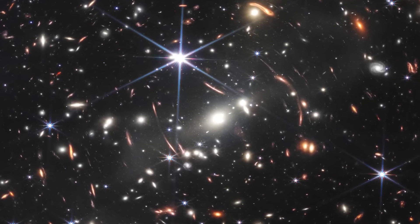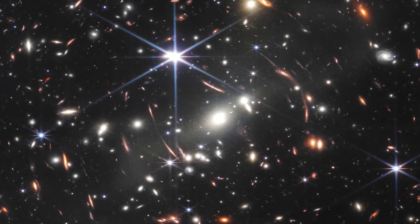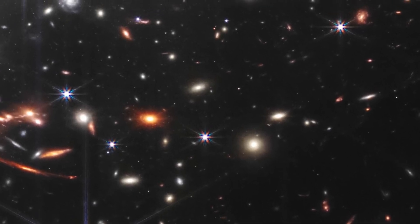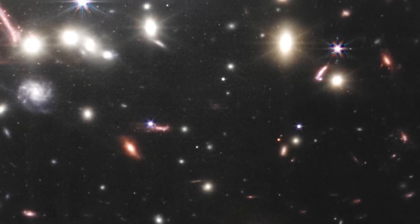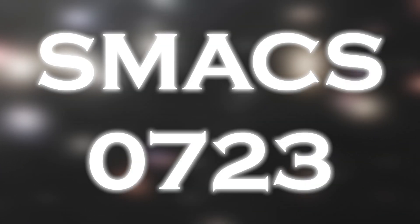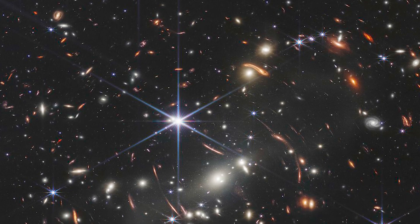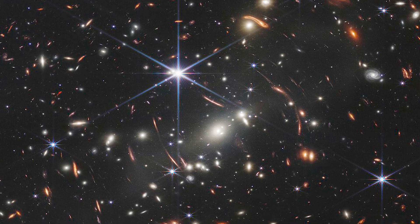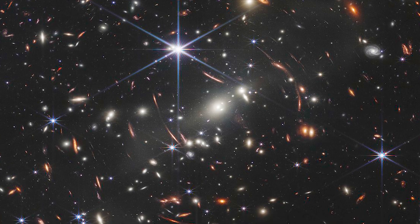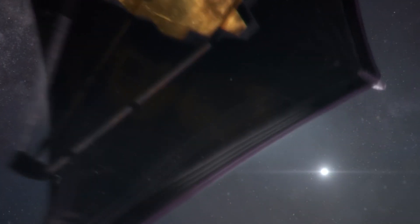The deep-field image captured by the most expensive telescope in history shows thousands of galaxies, demonstrating its superior ability to explore space. At the center of the image is a group of galaxies that make up a cluster called SMACS 0723, whose collective mass acts as a gravitational lens that bends the light from more distant galaxies behind it, causing it to warp. The James Webb Telescope has been able to detect many galaxies that have never been seen before by any other telescope.